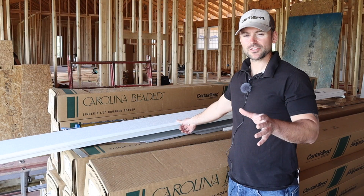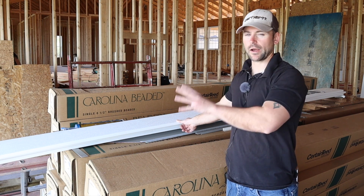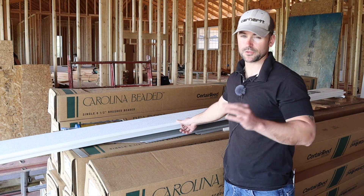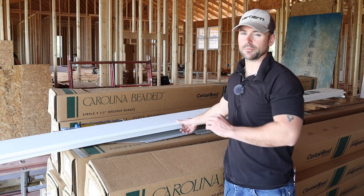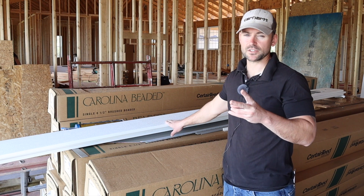Should you buy PVC board? Before we can answer that, we must first ask ourselves how much we're willing to spend on our project. For me, I always use PVC trim. Even if it was three times the cost, I would still use the PVC trim. This board costs twice as much as wood.